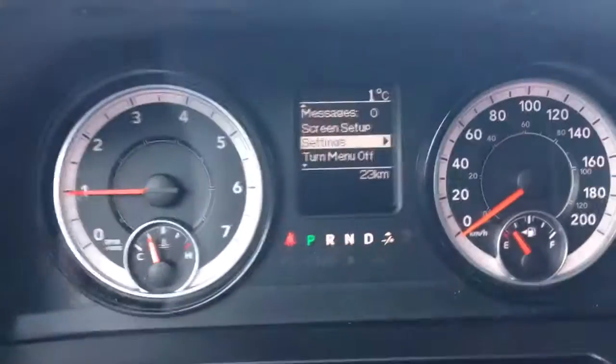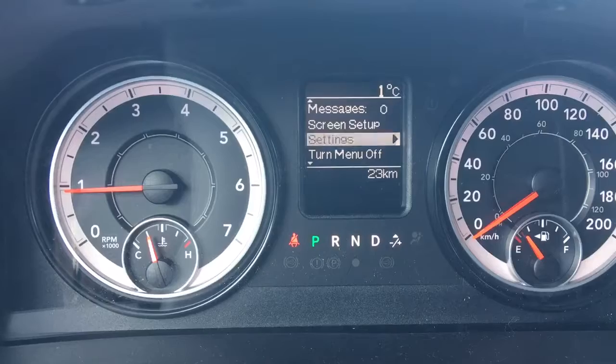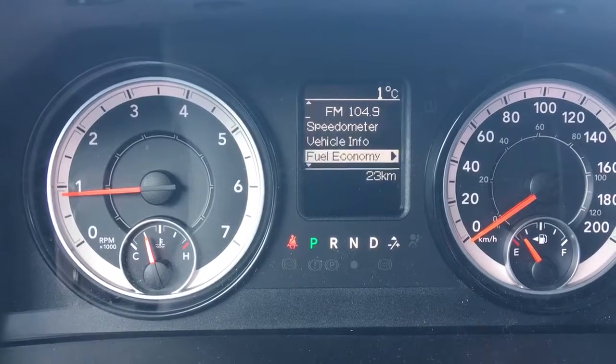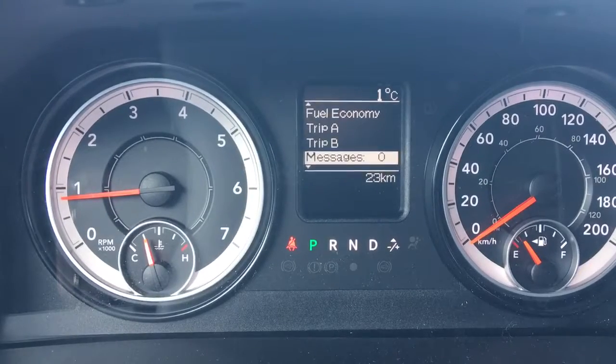I'll flick through the screen options using the buttons on the steering wheel. You have messages, screen setup, settings, turn menu off, speedometer, vehicle information, fuel economy, trip A, trip B, and then back to messages.